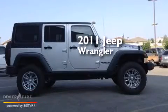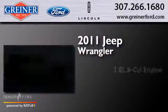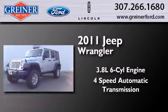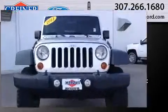This is a 2011 Jeep Wrangler. It has a 3.8 liter, 6-cylinder engine, a 4-speed automatic transmission, and the added capability of 4-wheel drive.